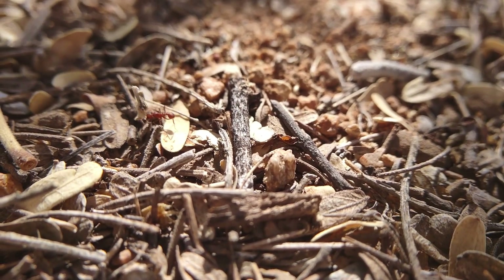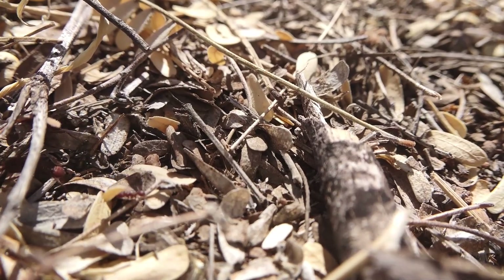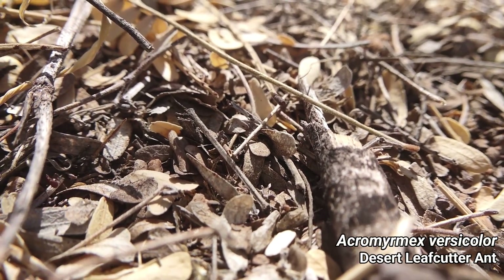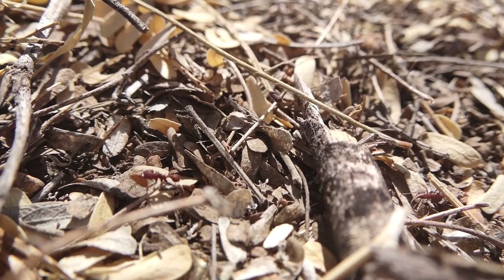A little leaf being carried by a little ant. Unfortunately, this is not, in fact, the Mexican leaf cutter ant, but its close cousin, the desert leaf cutter ant, Acromyrmex versicolor. Which, in my opinion, is actually an even bigger surprise to find in habitat like this.